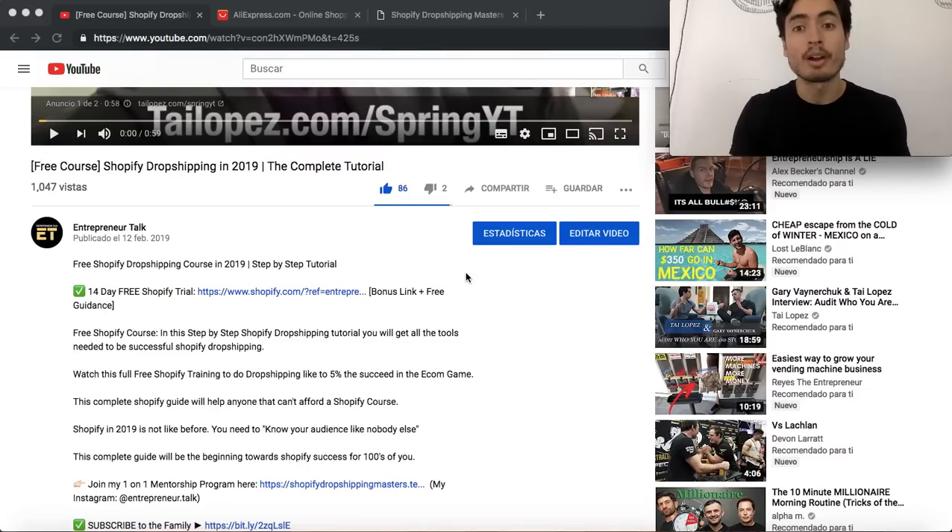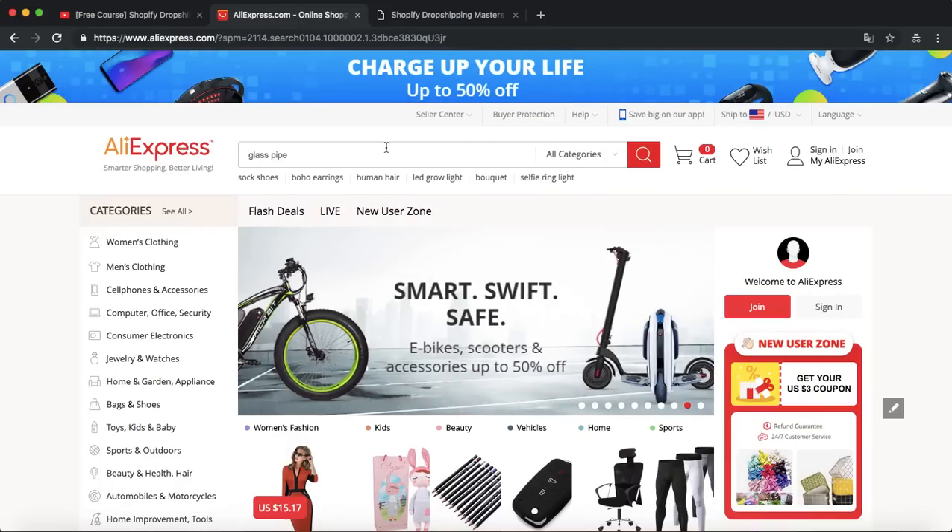In this video I'm going to show you how I actually find products, and after watching this you're gonna have a higher chance of finding multiple winning products. Remember, the first product I actually sold had 24 orders on AliExpress - that was really cool because that product was not saturated at all.